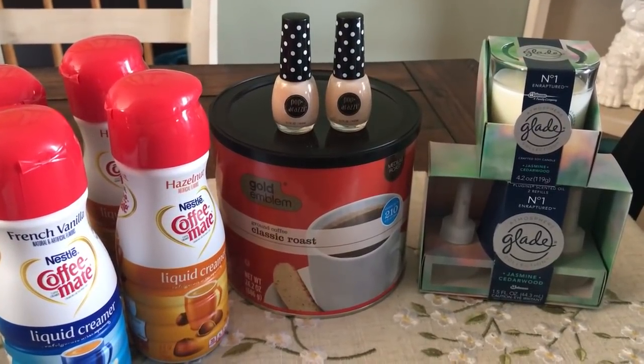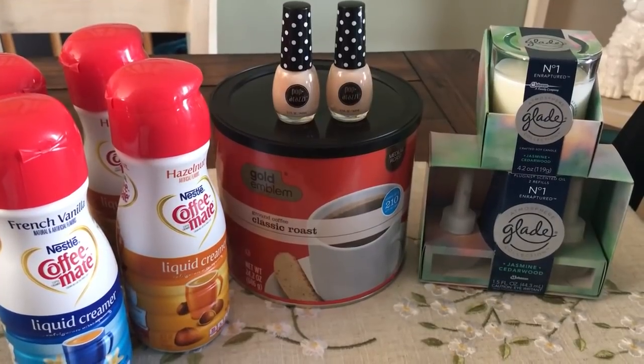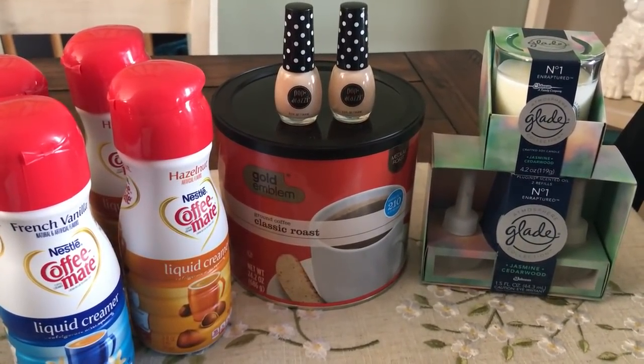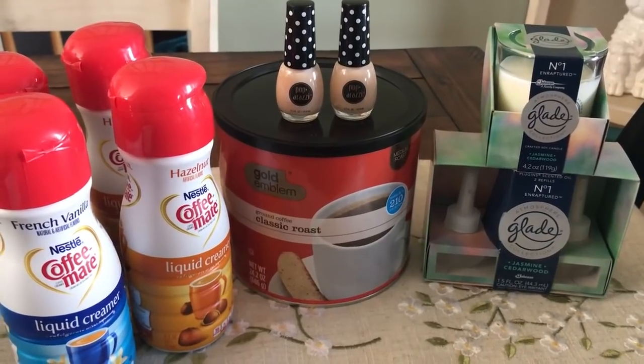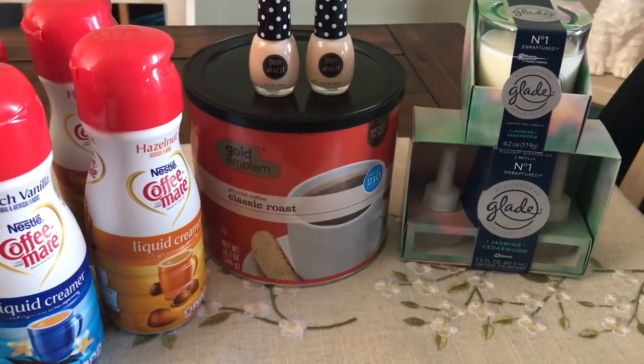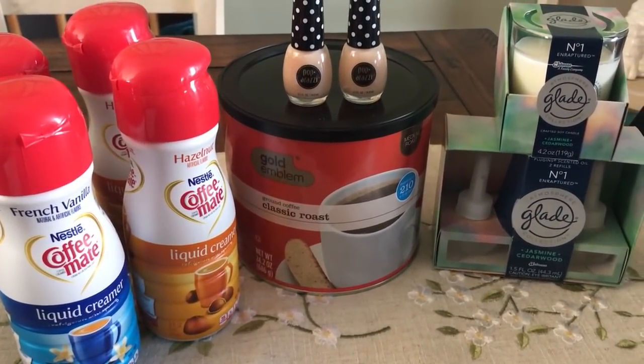Hey guys, it's Llewellyn here on Thursday. I ran into CVS to just do a couple of quick little deals and I wanted to go ahead and share them with you. I did pick up a couple of clearance items that I'll go over shortly, but these are two deals this week at CVS valid through the 24th that I thought were some pretty good savings, so I wanted to pass them along to you guys.